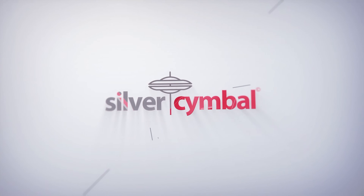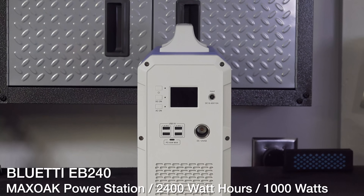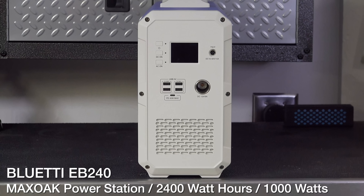The product we're going to look at is the Blue Eddy EB240 made by Max Oak. This thing is rated for 2400 watt hours and 1000 watts.